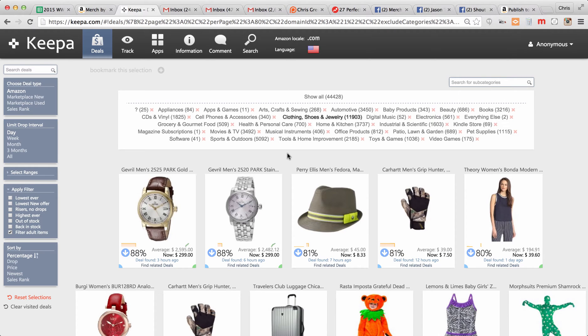Hey everyone, Chris Green here with Merch Life, wanting to show you how you can get more exposure on your shirts by launching them at one price and then changing the price. This is something I kind of stumbled onto by looking at Keepa, a site that keeps track of price drops all across Amazon so you can find some awesome deals.